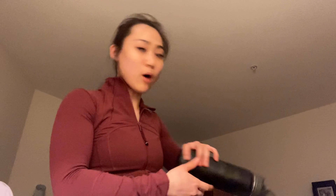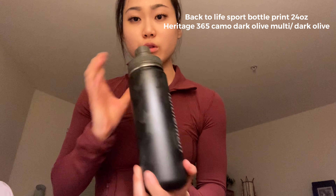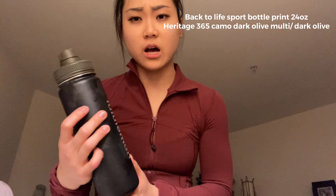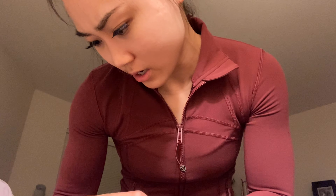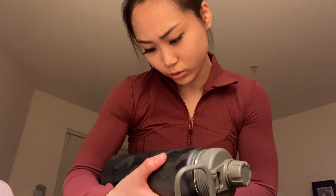Another favorite of mine is the Lululemon water bottle. This is a matte camo water bottle — it's so pretty. It came out about two weeks ago and my boyfriend bought it for me for Valentine's Day, which is very nice of him. Most of the water bottles aren't matte, but this one is and I'm obsessed with it. The Lululemon symbol is in gold — or maybe silver, I can't really tell with this lighting. I love water bottles and I always drink water.